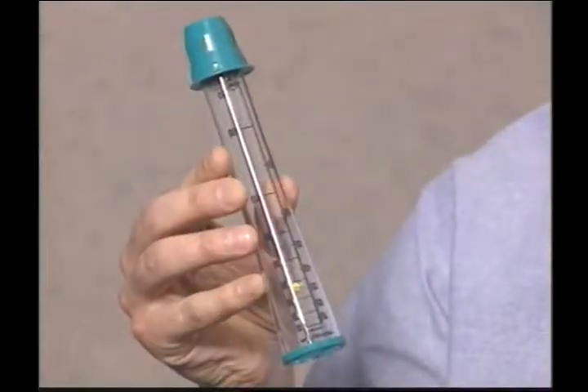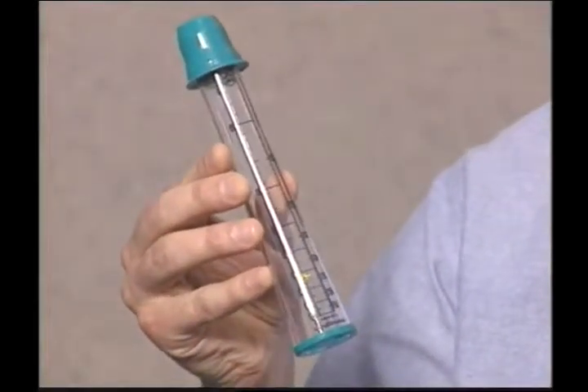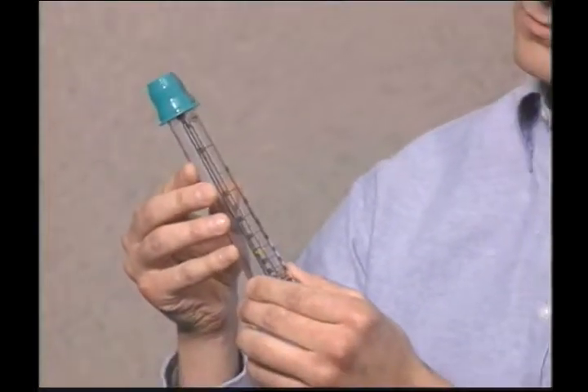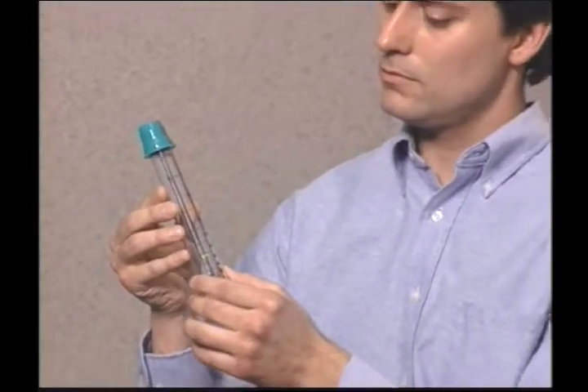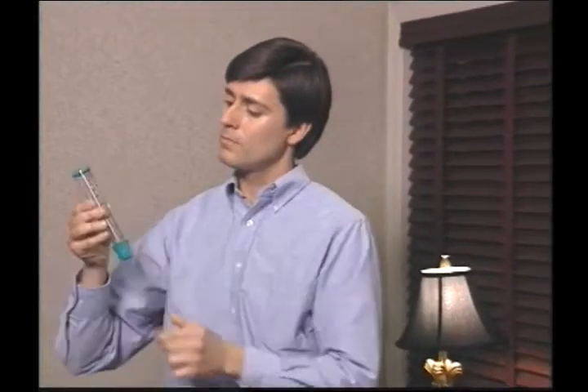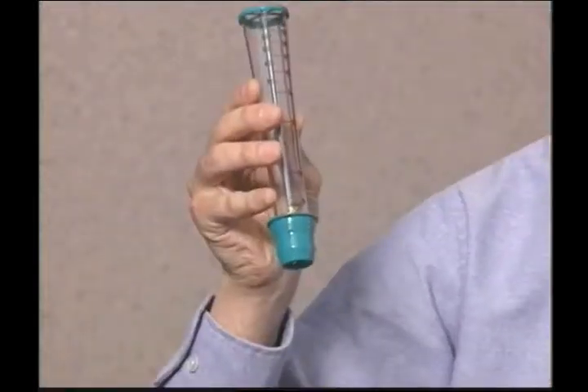Now let's take a look at the proper procedure for use of your TruZone Peak Flow Meter. If at all possible, the patient should be standing when using the TruZone PFM. If not, an upright sitting position is best. Before beginning to take readings, the patient should make sure the yellow indicator has been reset, resting within the diamond near the mouthpiece. If it isn't, the patient should gently shake the PFM until the yellow indicator is positioned in the reset diamond.